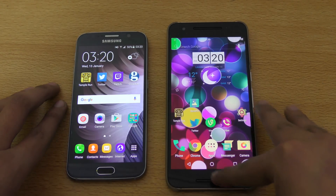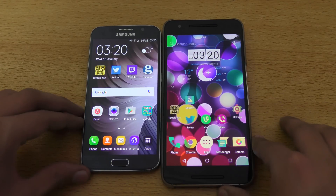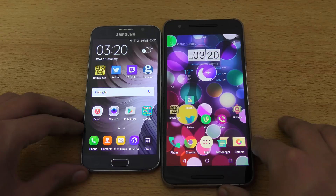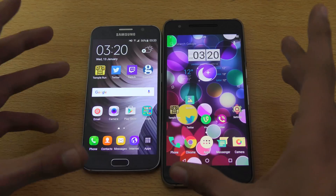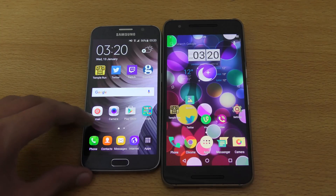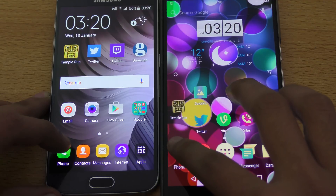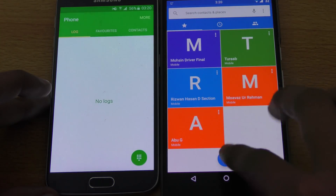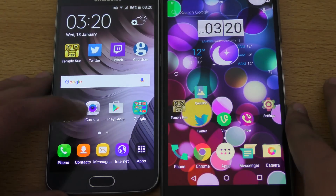Everything is closed up in the background, very nice. So let's just first start off the speed test with the apps. It's gonna be interesting because both are very nice phones. Let me just zoom in a little bit. Here we go — one, two, three, go. Okay, seems pretty equal to me.